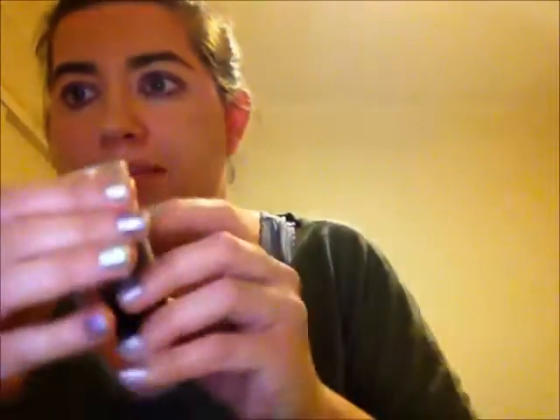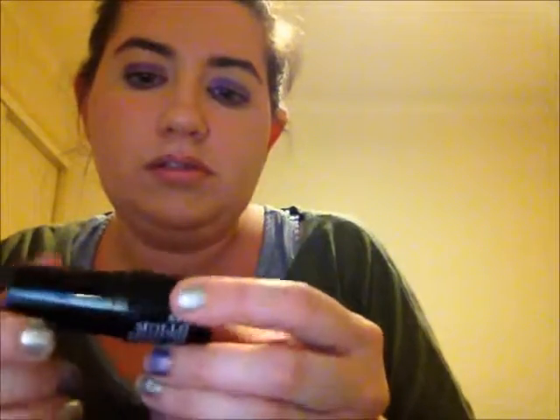Now I'm going to be using my blush stick in the colour — peach pink or something. So I'm just going to put two of that on my face and I'm just going to rub it in. So this is blush stick. Done.